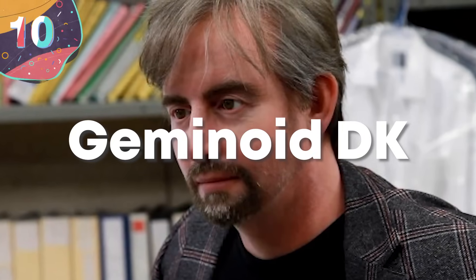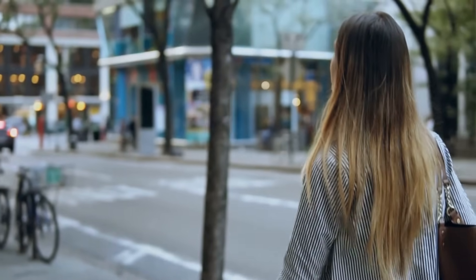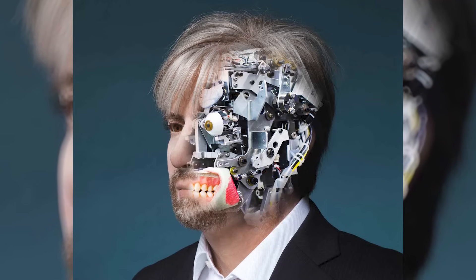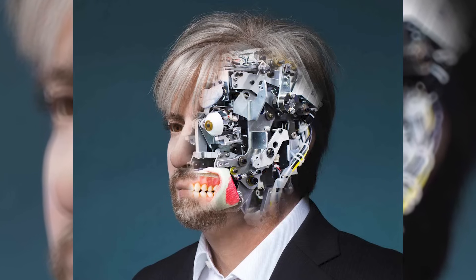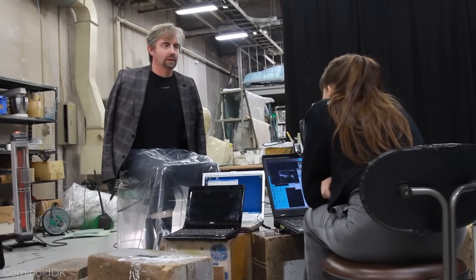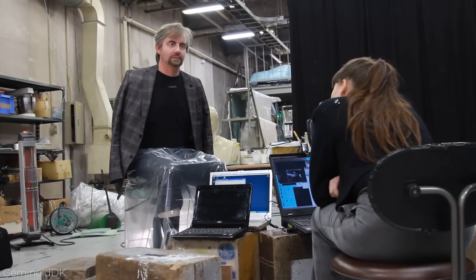Number 10: Geminoid-DK. Imagine yourself walking down the street on another seemingly normal day, minding your own business, but then you cross paths with another being that sends chills down your spine as you step into the uncanny valley. The Geminoid-DK is going to have you fooled at first, second, and maybe even third glance. And even then, you may be asking yourself if this is a human pretending to be a robot rather than the other way around. But rest easy, because this guy is, at the end of the day, just a bucket of nuts and bolts — albeit very well put together.